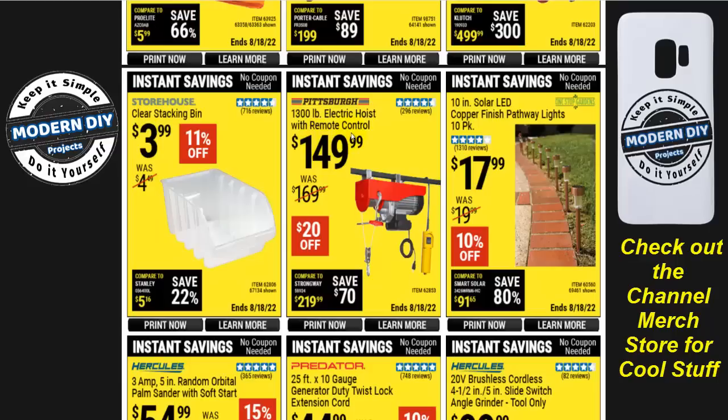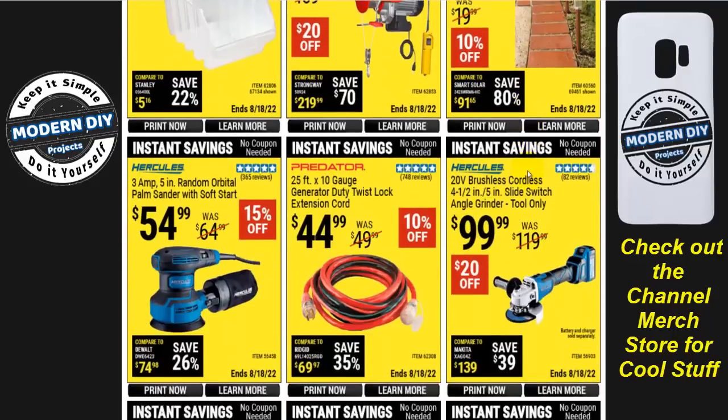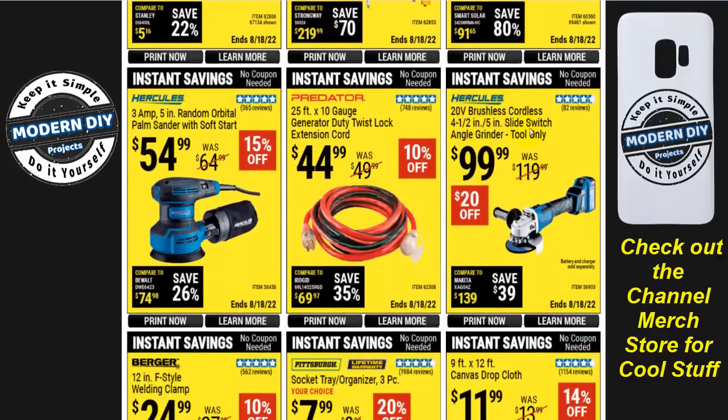A 1,300-pound electric hoist with remote control is $150. Solar LED copper-finish pathway lights — 10-pack for $18, though you can sometimes find similar ones at Dollar Tree for about a dollar each, making these about $1.80 per unit. The Hercules 20-volt brushless cordless 4.5-inch slide-switch angle grinder is $100 tool-only, but if you're not already in the Hercules battery family, add a charger and battery and you're realistically looking at closer to $240-$250 total.